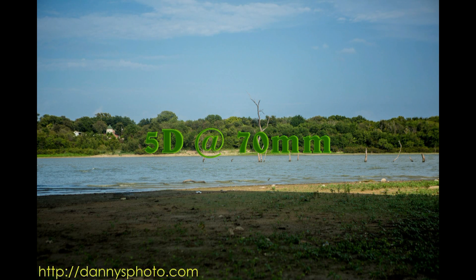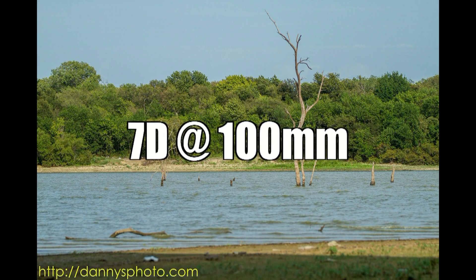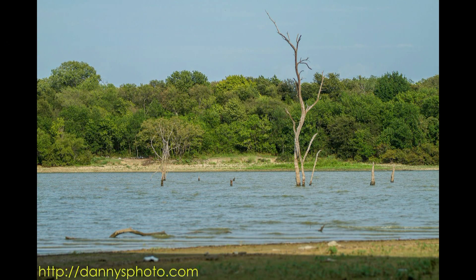Here is the 5D Mark III at 70 millimeters. Notice the difference from the 7D. This actually looks closer to the 50 millimeter shot on the 7D, yet we are at 70 on the full frame camera. This next image is from the 7D at 100 millimeters. As you can see, it almost fills the frame from the water line on up to the top of the tree. So this is actually pretty amazing from where I was standing at 100 millimeters.